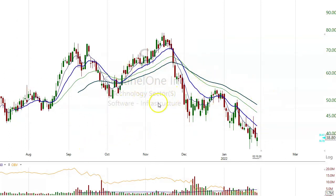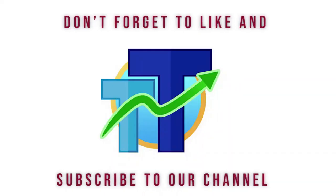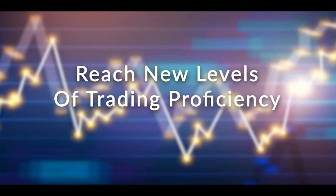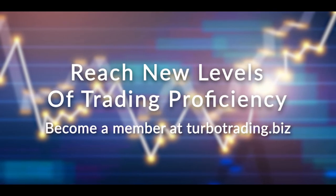If they start to go and the market turns, we'll have lots of good ideas here that we can take. Don't forget to like and subscribe to our channel. Reach new levels of trading proficiency. Become a member at TurboTrading.biz.